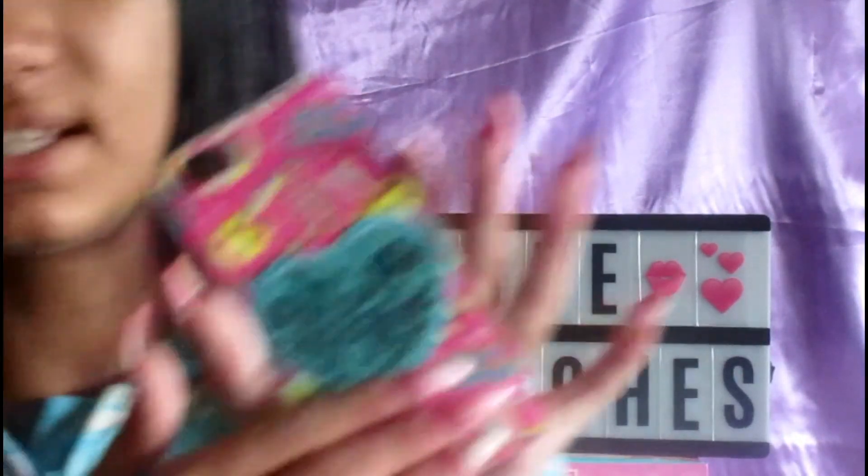Then I have this case which has a heart in the middle of it and it flips from rose gold to this teal color. It is an emoji case and it's from Justice.